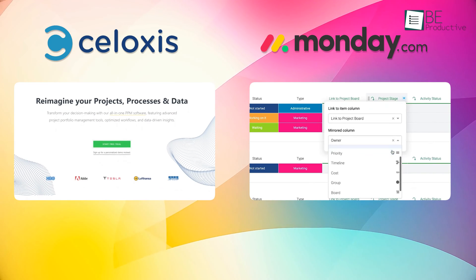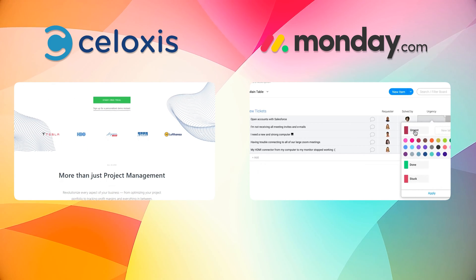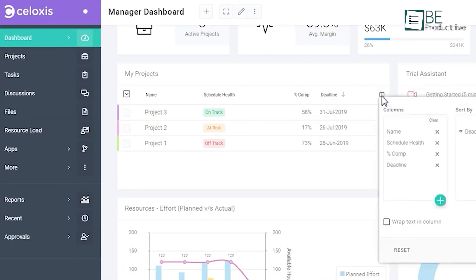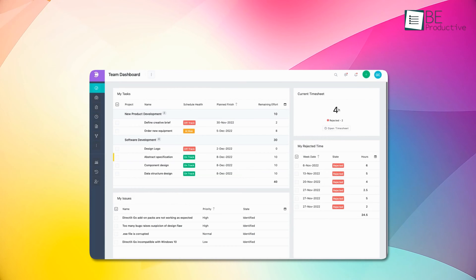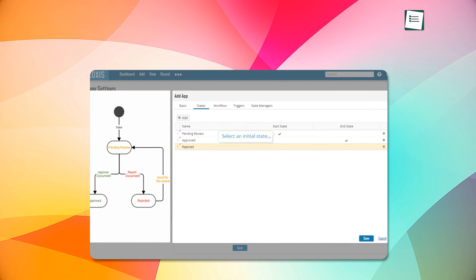When evaluating project management tools, we look closely at how they handle core planning features like tasks, Gantt charts, and reporting. Syloxis includes interactive Gantt charts, automated scheduling, and comprehensive resource management. The what-if analysis tool proved useful for modeling changes to our resources or timelines. We also liked the custom apps for managing non-project work within it.